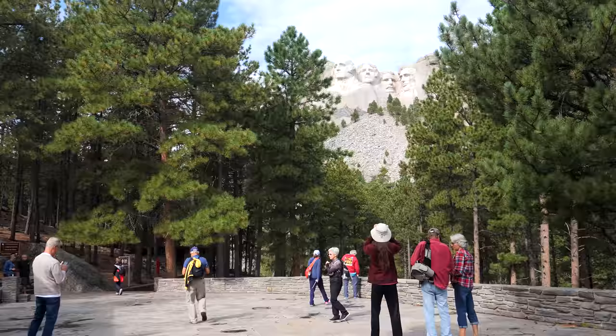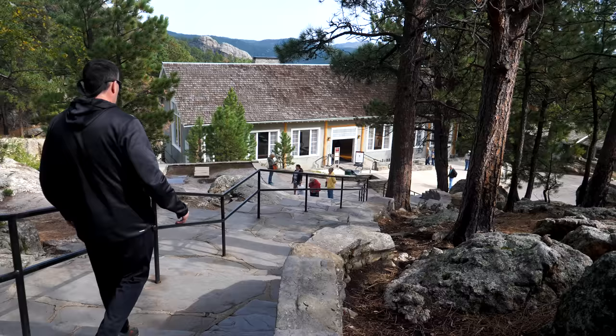A lot of people dismiss Mount Rushmore as being nothing more than a tourist trap. It does get crowded here, no doubt about that. But I really believe with all my heart this is something everybody should see once in their lifetime. The pictures do not do it justice — when you get here, you will be amazed by this monument.